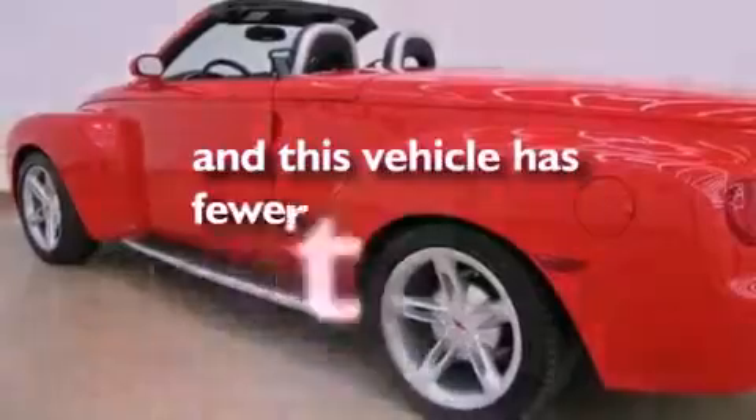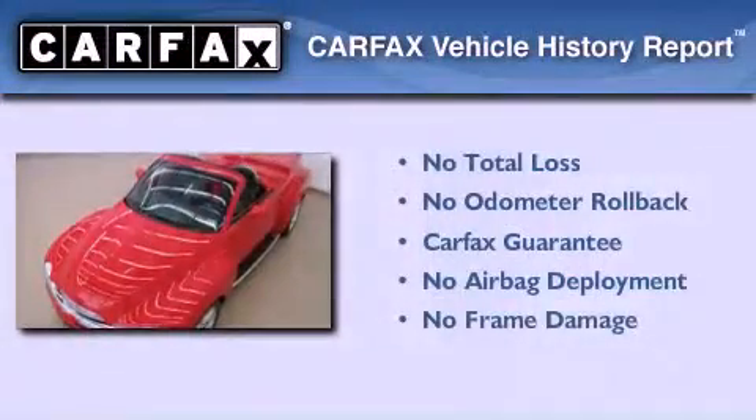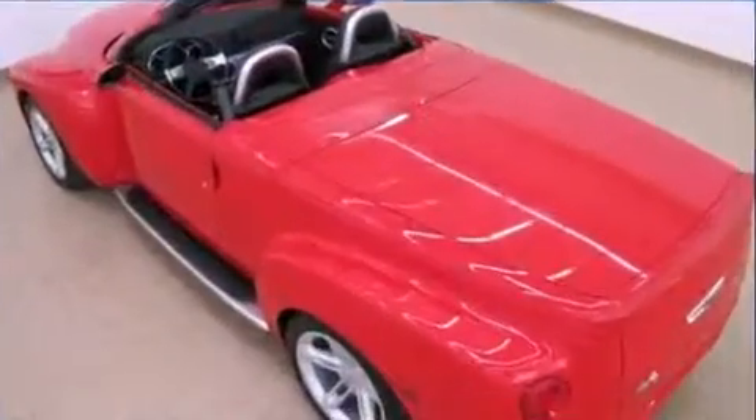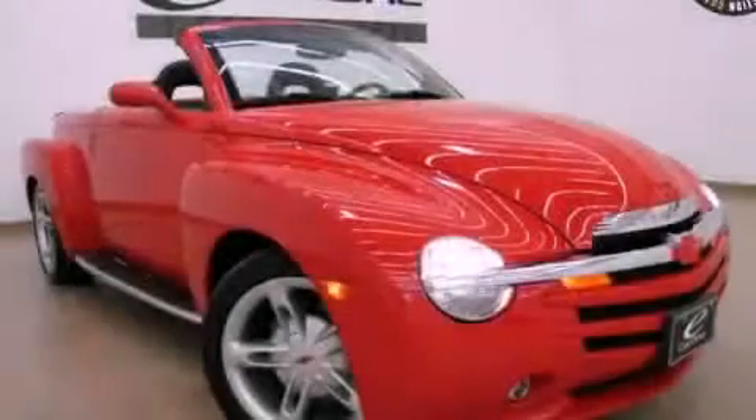This vehicle has fewer than 47,000 miles on the odometer. Not to mention that this Chevrolet qualifies for the Carfax buyback guarantee. Contact us today and schedule your opportunity to see this vehicle in person.